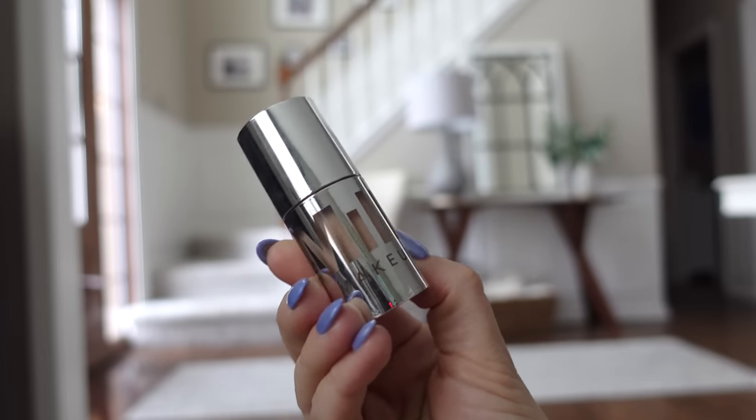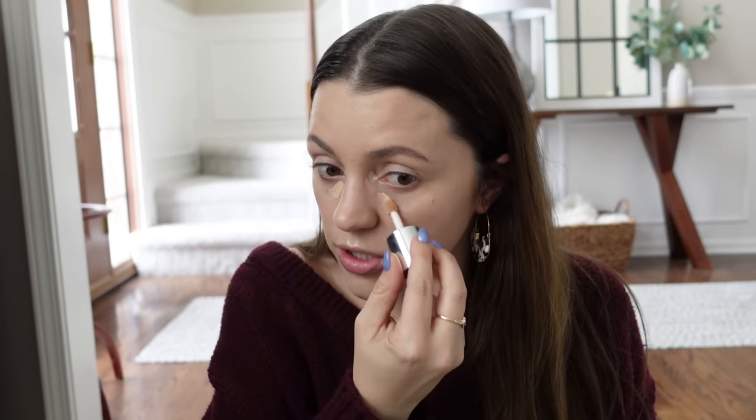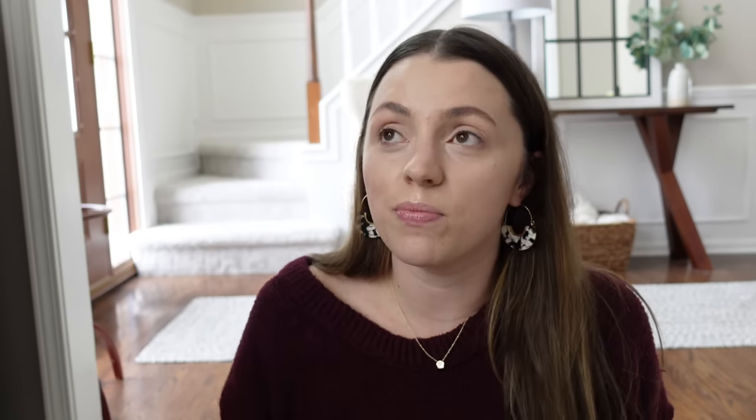I'm going to use the Milk Makeup Future Fluid Concealer. I've been enjoying this — I'm still trying it out. I'm working on my speed reviews video of all the new things I've been trying the past couple months, coming soon. Gigi's back in school now that she's better. January is such a rough month, and I think you may be watching this in February — I'll include that too. I turned 34 on January 22nd.